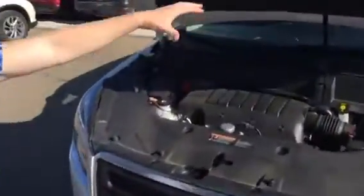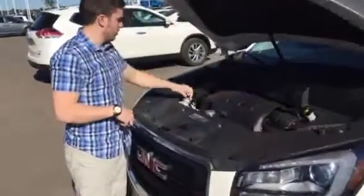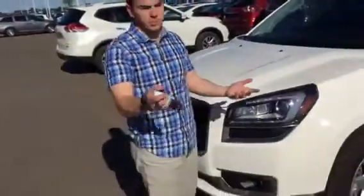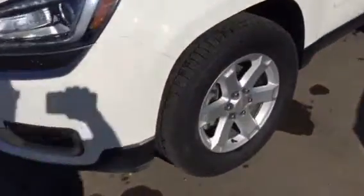It's a 3.6 litre V6 engine under here. Variable valve timing, which helps as well. There's cooling and a block heater cable right here, which is nice because we do live in Canada and Alberta. You've got the cool LED lights, nice tires and everything like that.